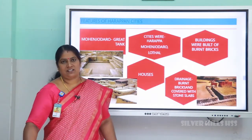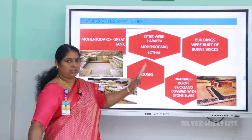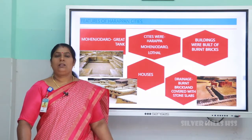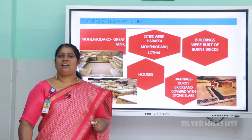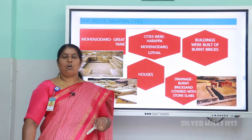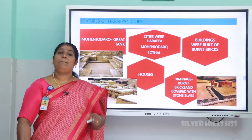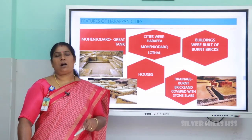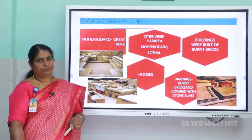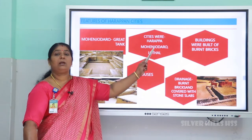Now let us look at the features of Harappan cities. The main cities were Harappa, Mohenjo-daro, and Lothal. The cities were divided into two parts — the higher part and the lower part. The part to the west was called the higher part and the part to the east was called the lower part. The higher part was occupied by the administrators; remains of an assembly hall and big buildings were found there.